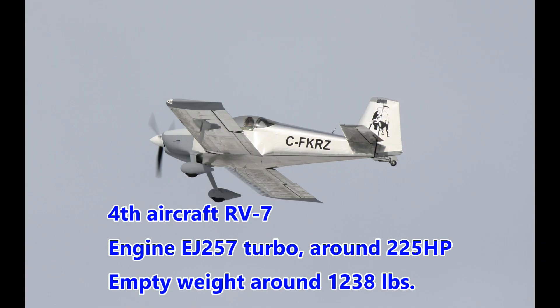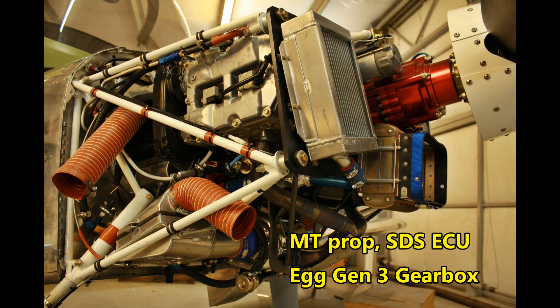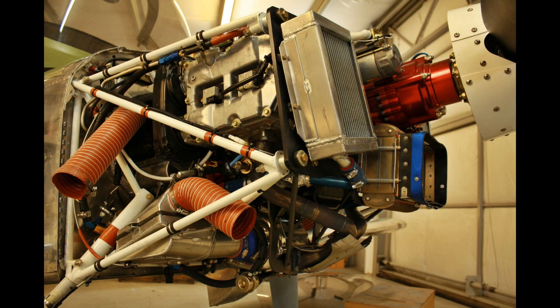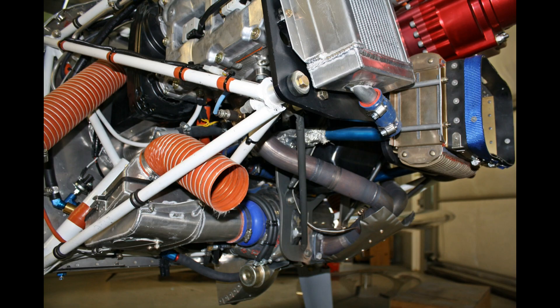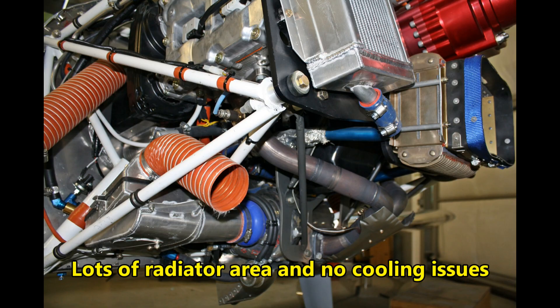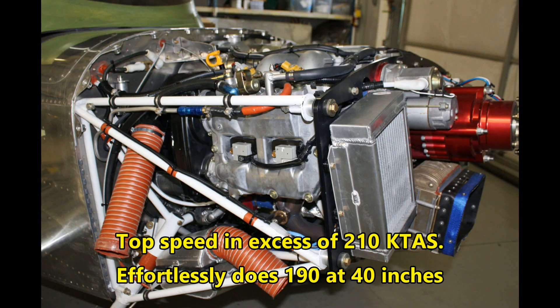This is Shane Getson's RV7, built by Calgary RV guru Ralph Inkster. This took a basic Egenfelner 2.5 supercharged package and replaced the Eaton supercharger with a Garrett turbocharger, making it more efficient and powerful. At 1,238 pounds empty, this certainly wasn't one of the lightest RV7s around, but it was certainly one of the fastest ones I've ever seen. To Ralph Inkster's credit, this aircraft, despite having all kinds of modifications done to it firewall forward, had almost no problems in testing and development. It just worked from day one and was always very reliable.